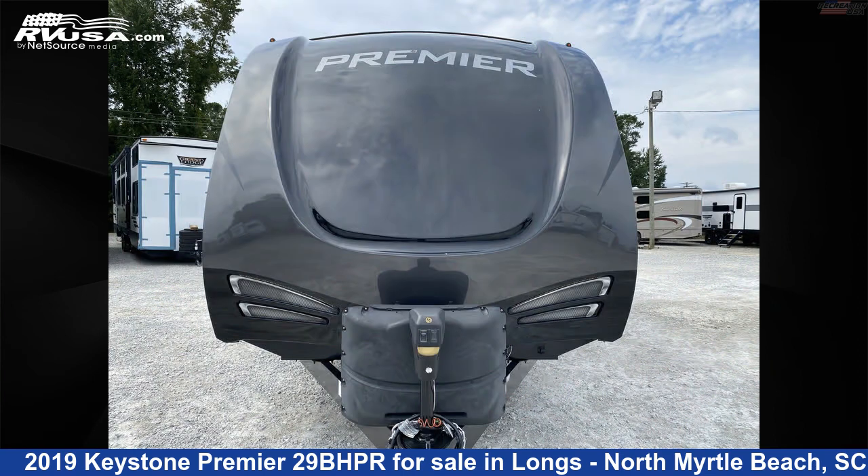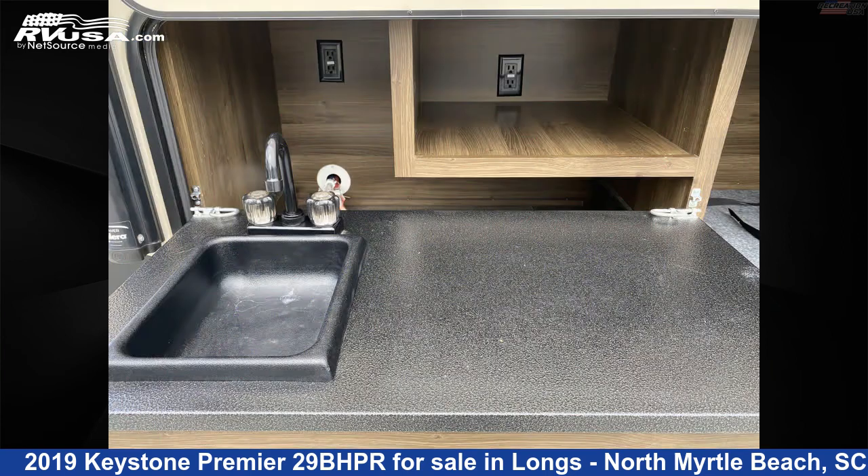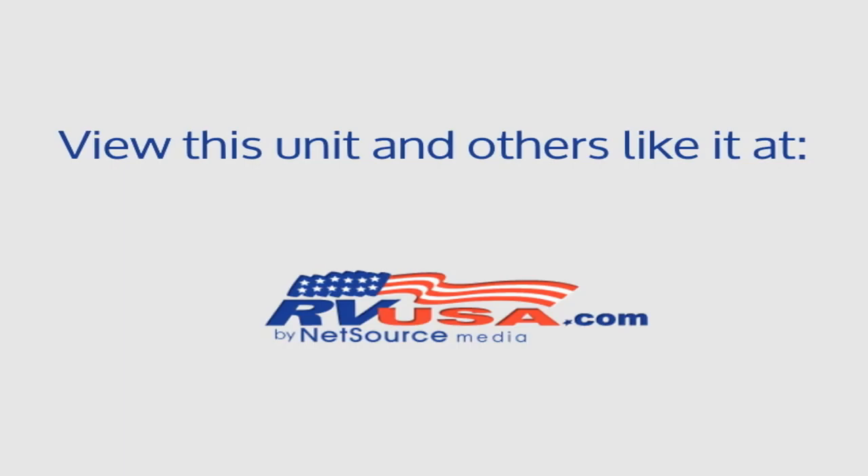The floor plan layout of this travel trailer features bunk beds and a front bedroom. The unloaded weight of this 2019 Keystone Premier 29BHPR is 6,000 pounds. For more information and pricing on this unit, and to see all units available for sale by Recreation USA, visit RVUSA.com.